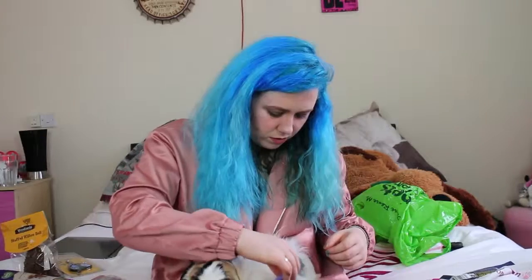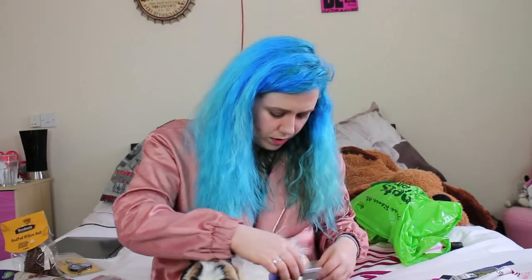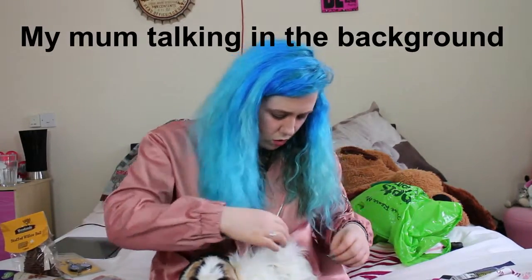They don't even get violent — they make little noises which I think is pretty cute. I hope you guys enjoyed this video — please subscribe if you're new and give it a big thumbs up if you liked my guinea pigs and my tips. I'll see you guys next week, bye!